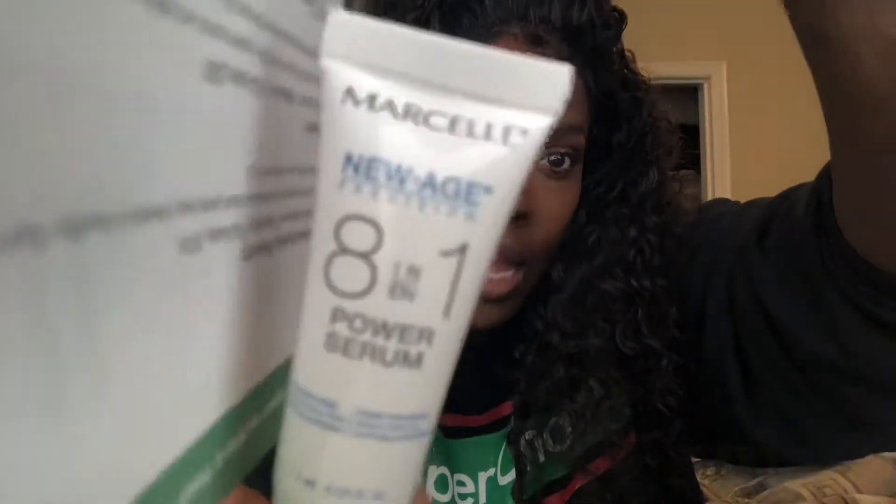Then we got the Marcella New Age 81 Power Primer. It says it works in one week — fills in fine lines, lifts and firms, boosts radiance, and improves skin texture. I might need to start using this. I think what I need to do is a monthly segment where I try out certain items each month and give a full demonstration so I can really tell y'all how the products work.